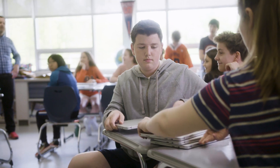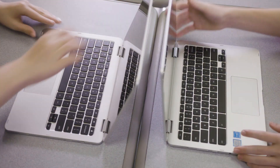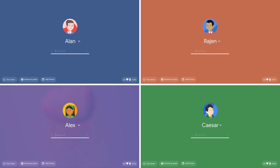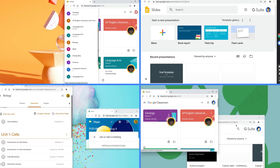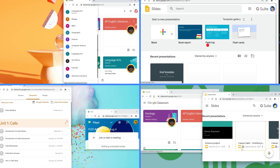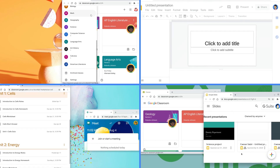Another great feature of Chromebooks is that they're built to be shareable, because each user logs in through their own Google account. Everyone has their own profile which holds their own email, photos, games, and apps.